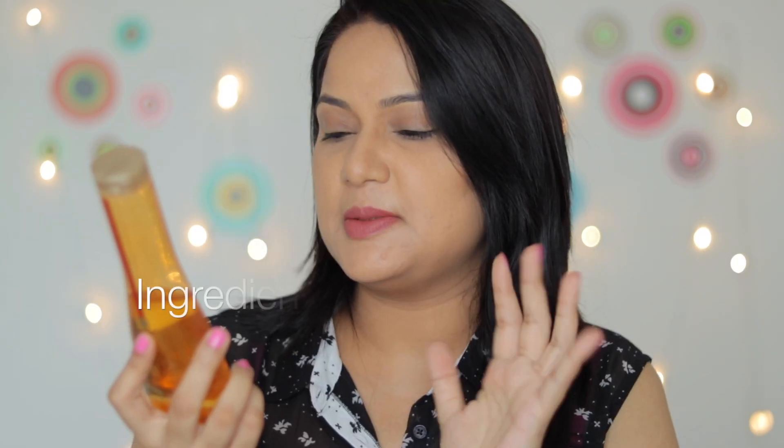Coming to the ingredients — it basically contains sodium lauryl sulfate, so it is not an SLS-free shampoo. It does contain SLS. It has a refreshing fragrance, and I have no problem with the scent — you will feel nice when you use this shampoo.